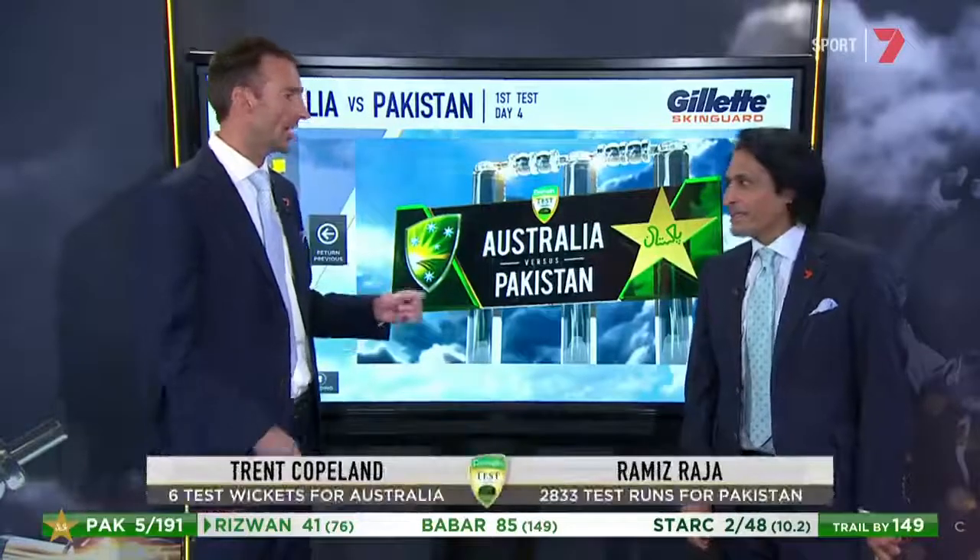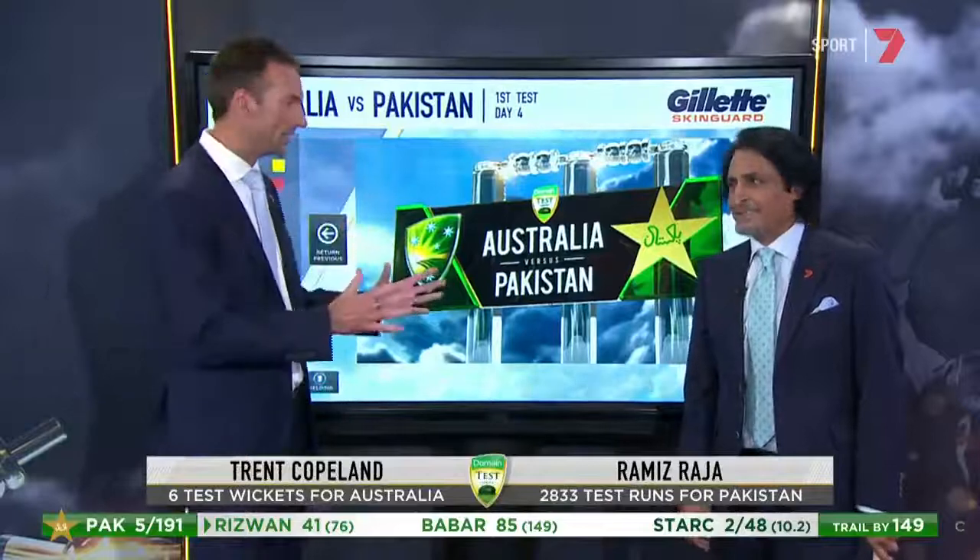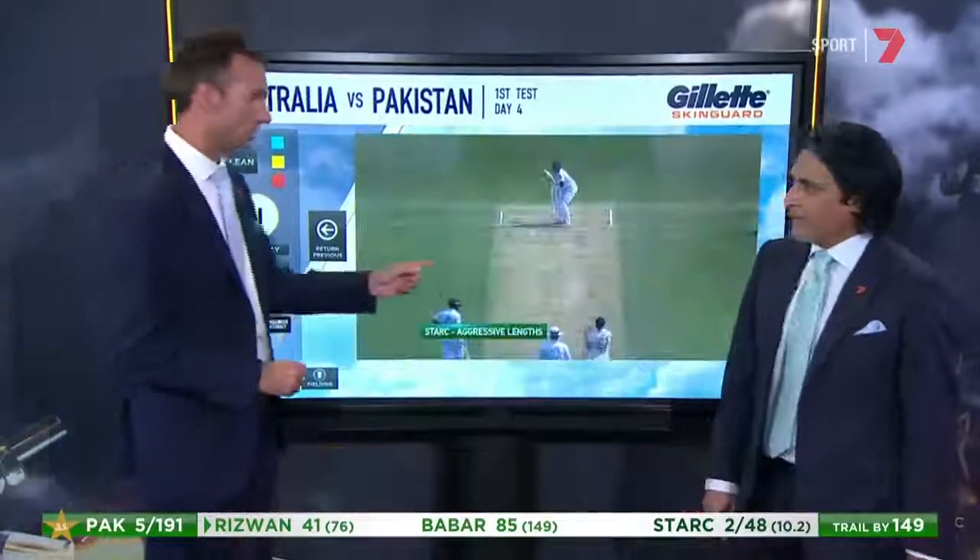Thanks, Ali. Ramiz is going to take you at home inside the Pakistan helmet, out in the middle, looking at the batting challenges facing the Australian bowling attack, starting with Mitchell Stark.